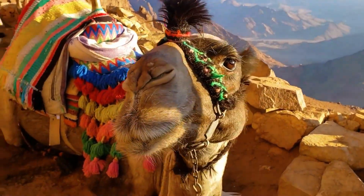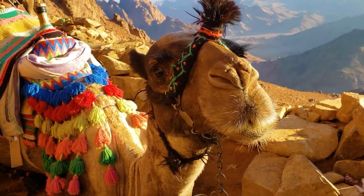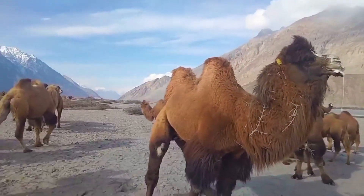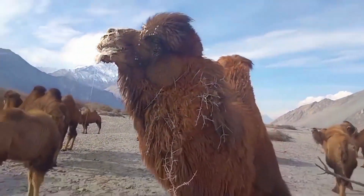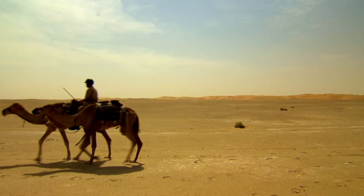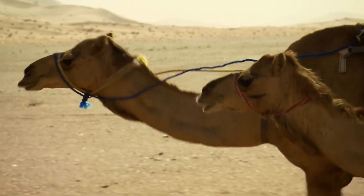The ears of the animal are small and rounded, sometimes almost completely buried in thick fur. The camel's large eyes are reliably protected from sand, sun, and wind by thick, long eyelashes. The blinking membrane — the third eyelid — protects the animal's eyes from sand and wind. The nostrils are shaped like narrow slits that can close tightly to prevent moisture loss and protect during sandstorms.